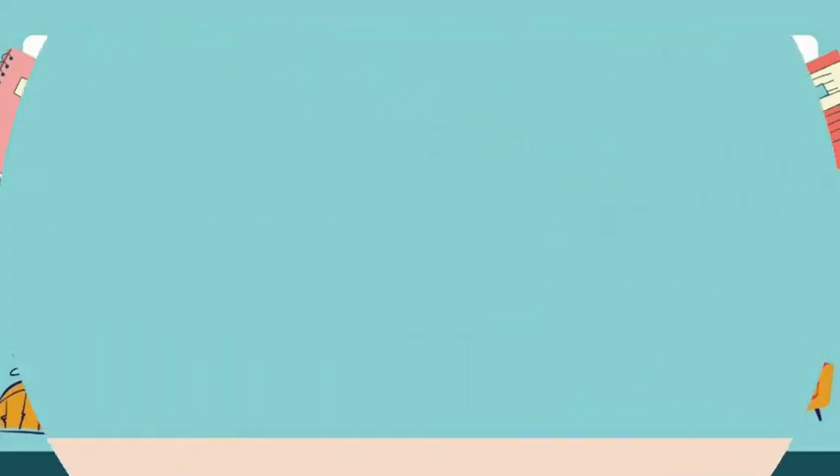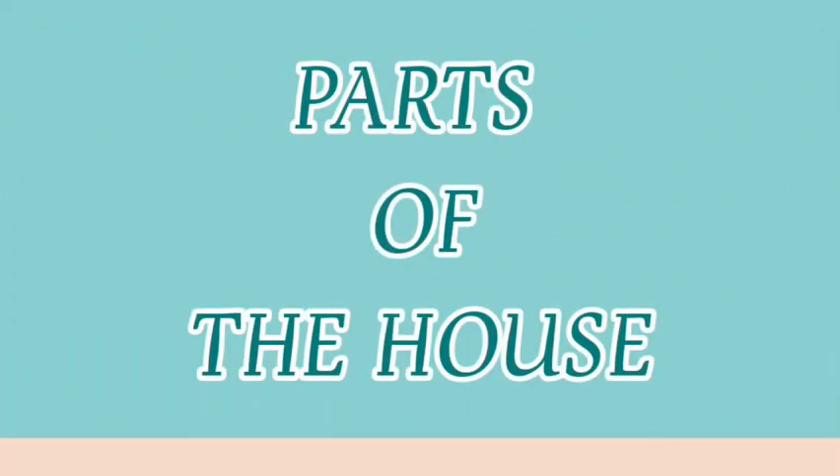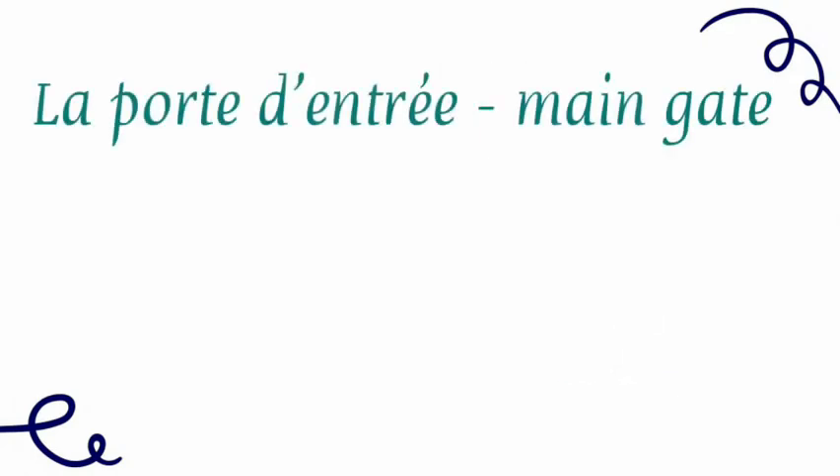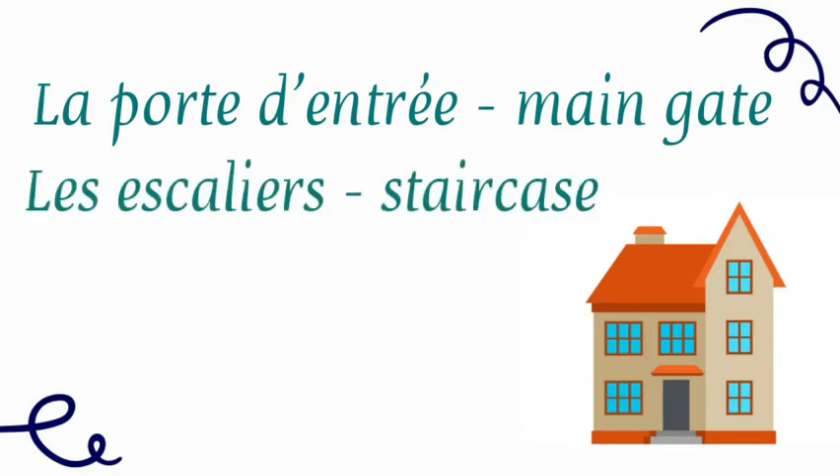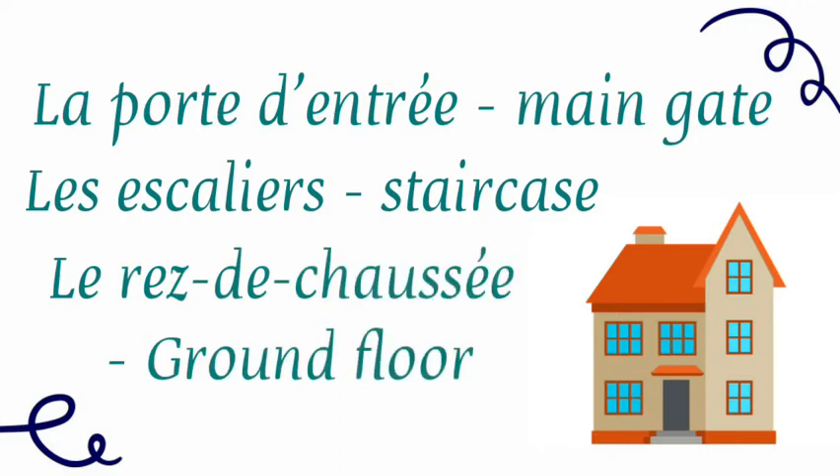So, these are the parts of the house. La porte d'entrée is the main gate. La porte d'entrée. Les escaliers — les escaliers are the staircase. We are trying to cover the house from the outside and we will go till inside of the house. The third one is le rez-de-chaussée. Le rez-de-chaussée. It is the ground floor.